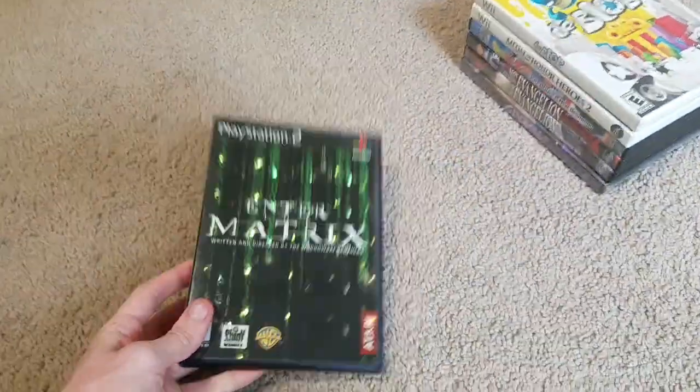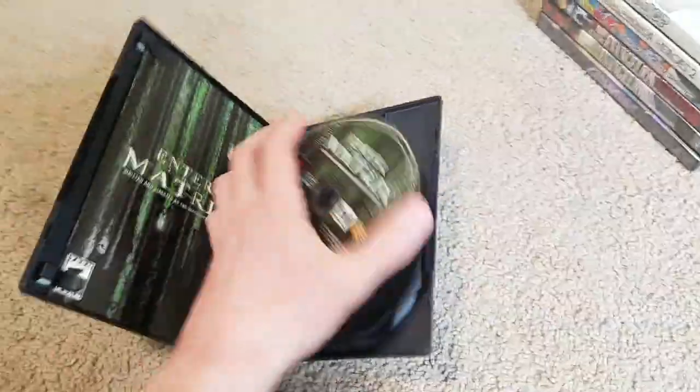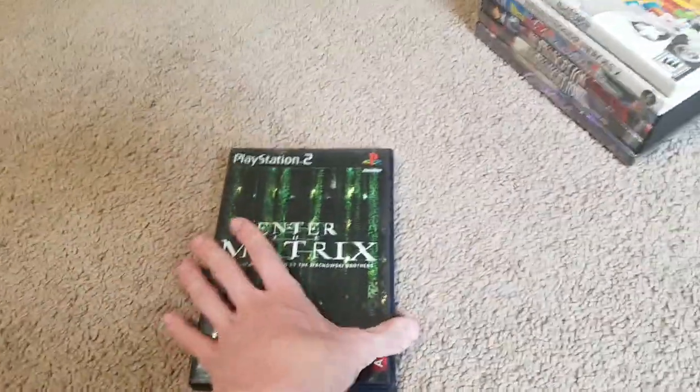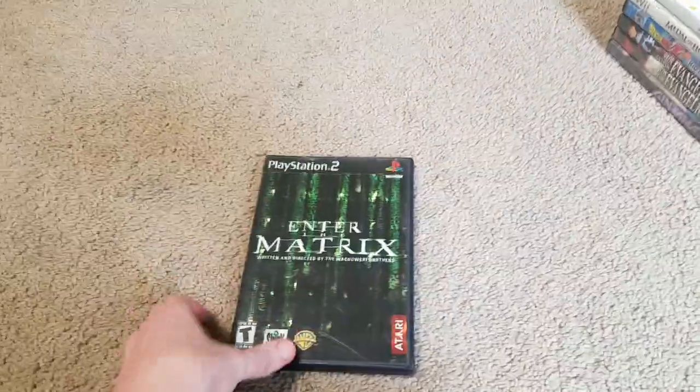Here's Enter the Matrix on PS2, complete. I did test it out and it works. It looks pretty much brand new — I don't even see any scratches where the PS2 logo is. I did have it on the original Xbox but couldn't get it to work, so I got the PS2 version. I'm actually glad I picked this one out because this is like a ten dollar game.